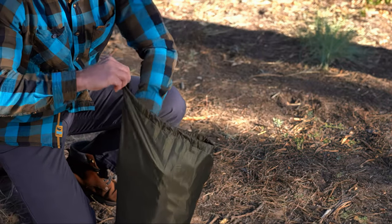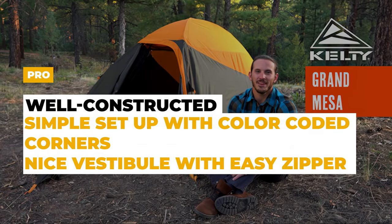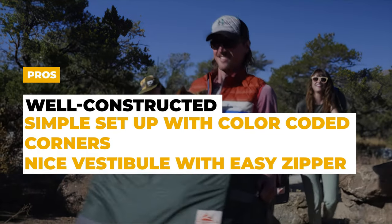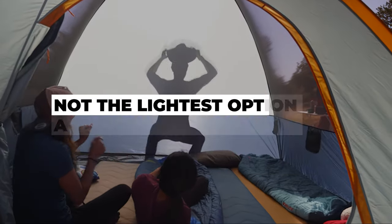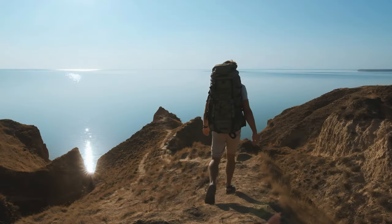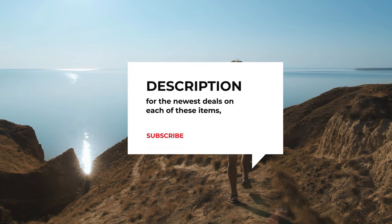The Kelty Grand Mesa is an excellent option for anyone looking for a reliable, easy-to-use waterproof backpacking tent. The pros are that it is well constructed, simple to set up with color-coded corners, and has a nice vestibule with an easy zipper. The cons are that it's not the lightest option available.